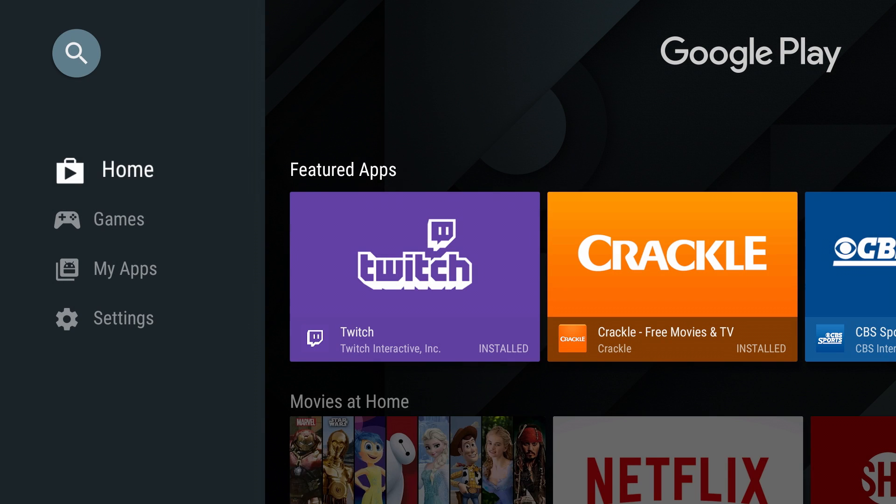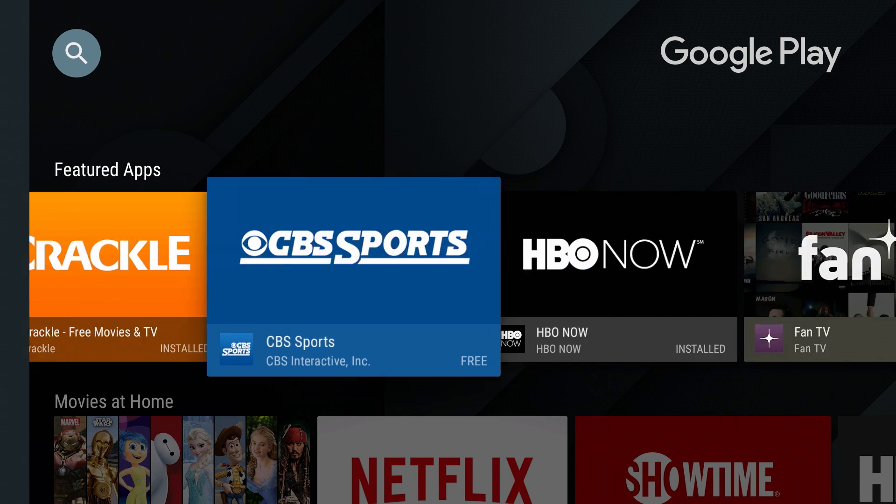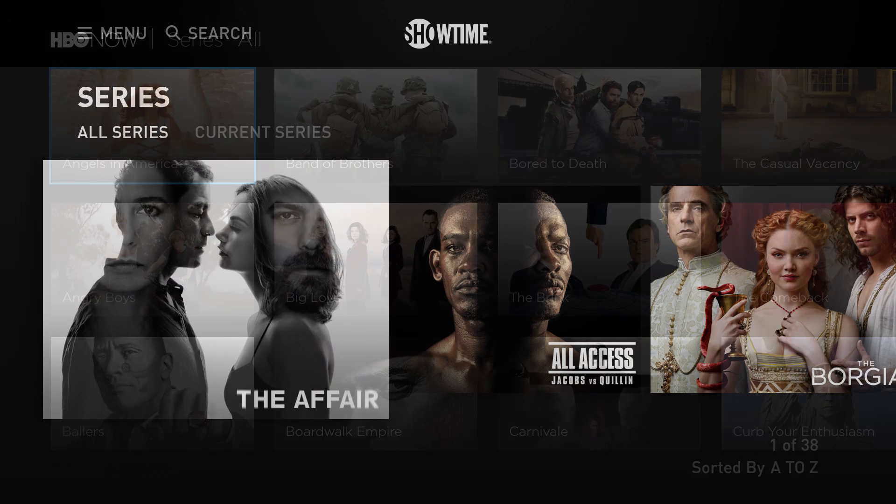The Google Play Store has been redesigned to make it easier to find your favorite apps, and Shield has a ton of great entertainment apps now, like HBO Now, Showtime, and a lot more.